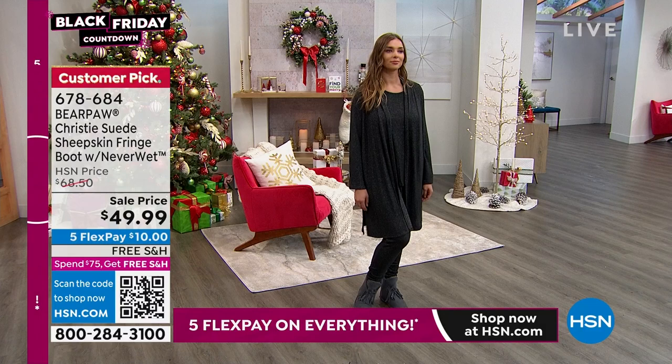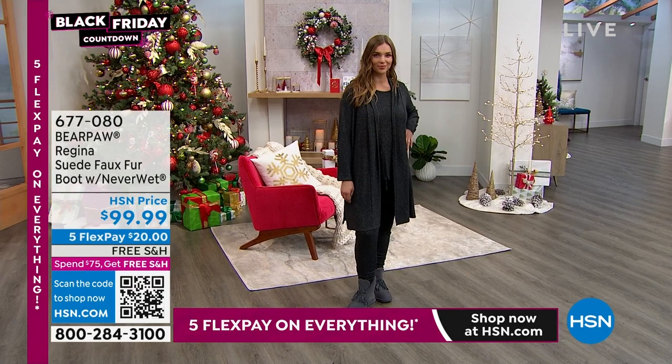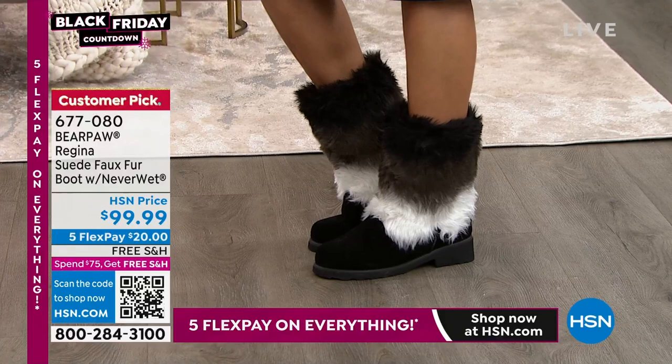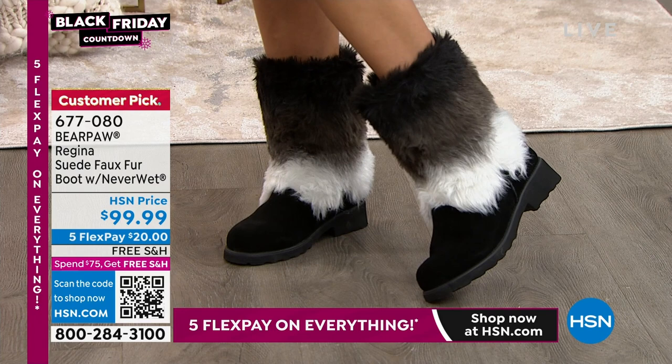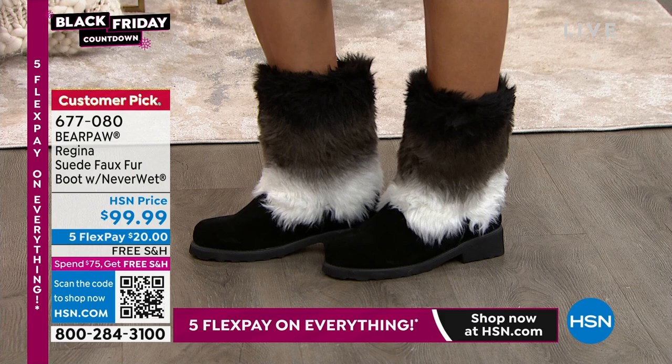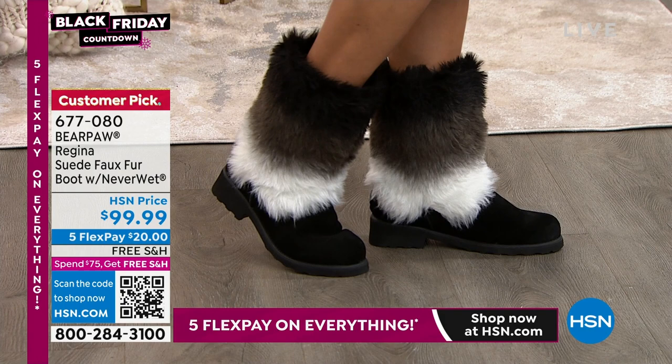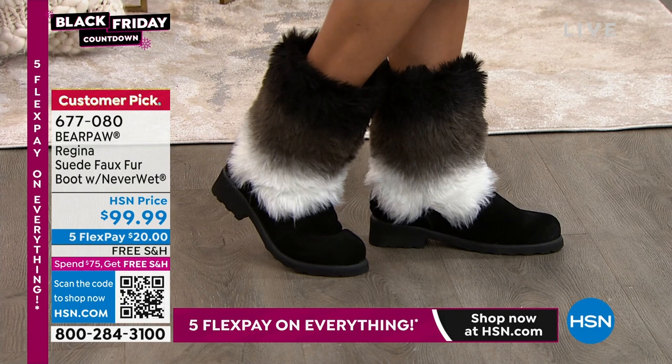We also have the Regina. The Regina is boutique unique — something you just don't see very often. It's a gorgeous faux fur, a real conversation starter. Very cozy. Size 5 to 13, whole sizes, and only $20 to get it home. You just don't see this ombre effect. It's free shipping — all my Bare Paw is on free shipping for this Black Friday countdown. We also have it in leopard. That ombre — wow, that black, that gray, that cream — it's going to go back with absolutely everything.